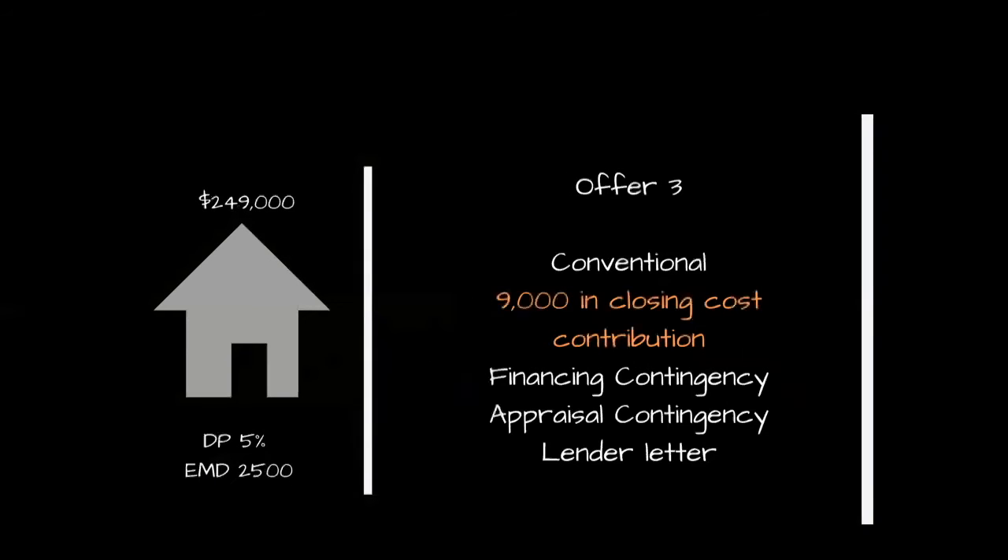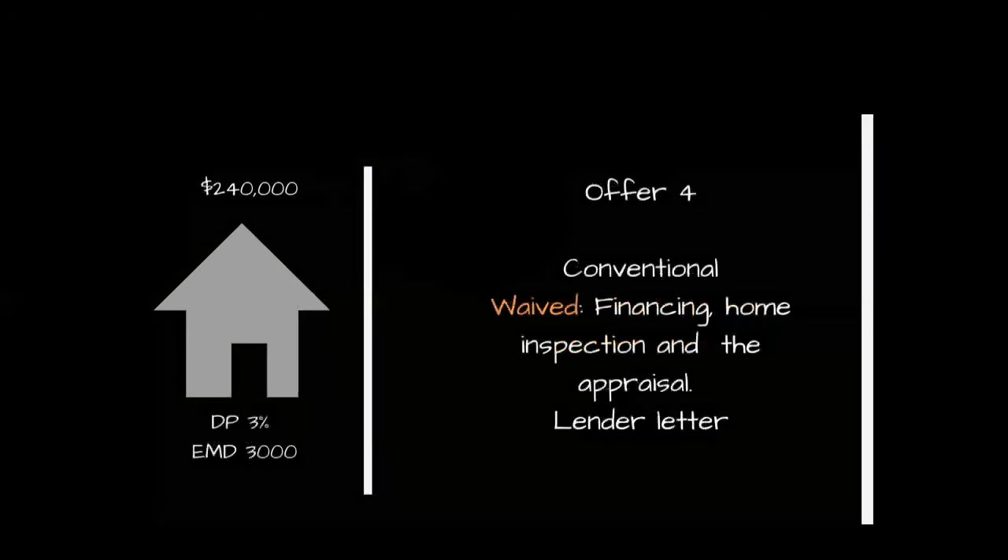The third offer has a price of $249,000 with a 5% down payment and an EMD of $2,500. However, they're asking for $9,000 in closing costs, so the net is still a $240,000 sales price. They have similar contingencies — financing, appraisal — and a lender letter. The fourth offer is $240,000 with only a 3% down payment and an EMD of $3,000. They have conventional financing as well, but these buyers have waived the financing contingency, the home inspection, and the appraisal. They also have a lender letter.